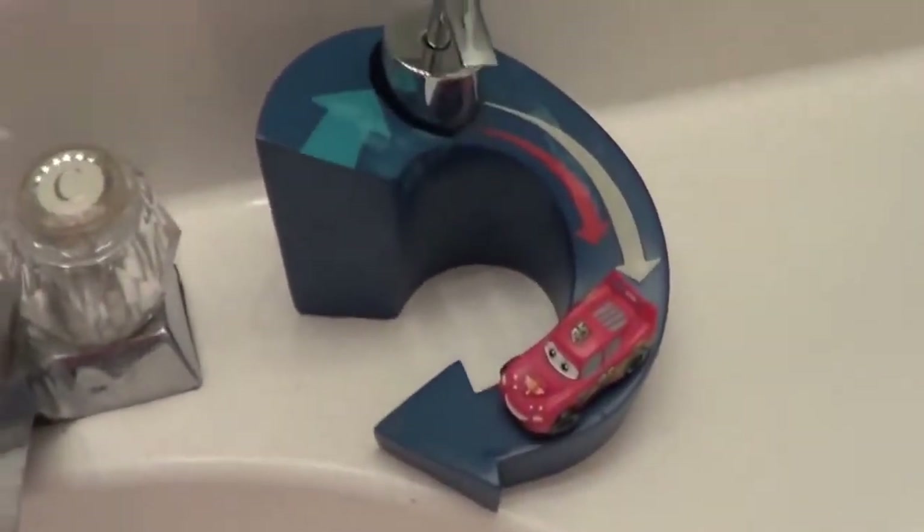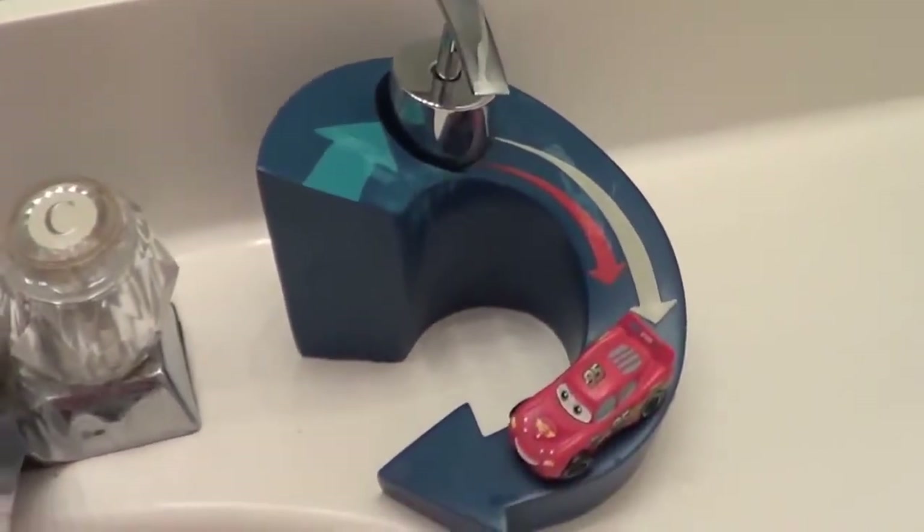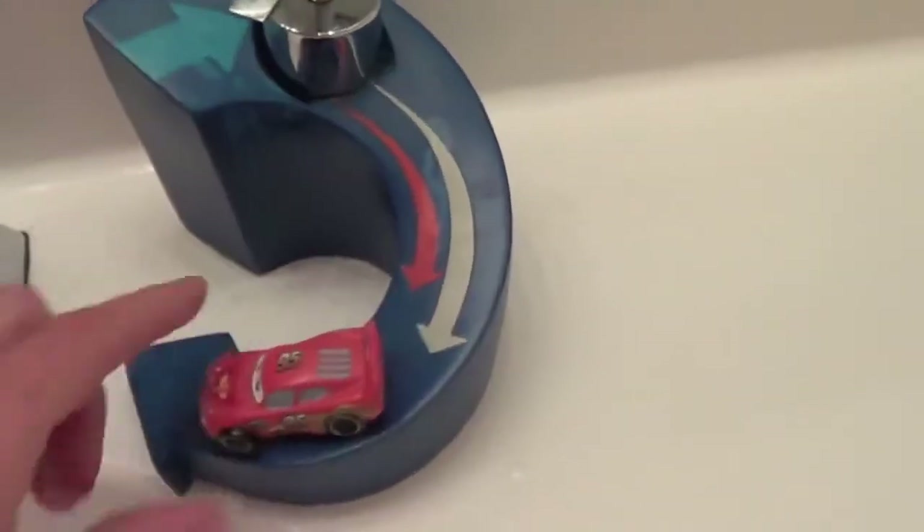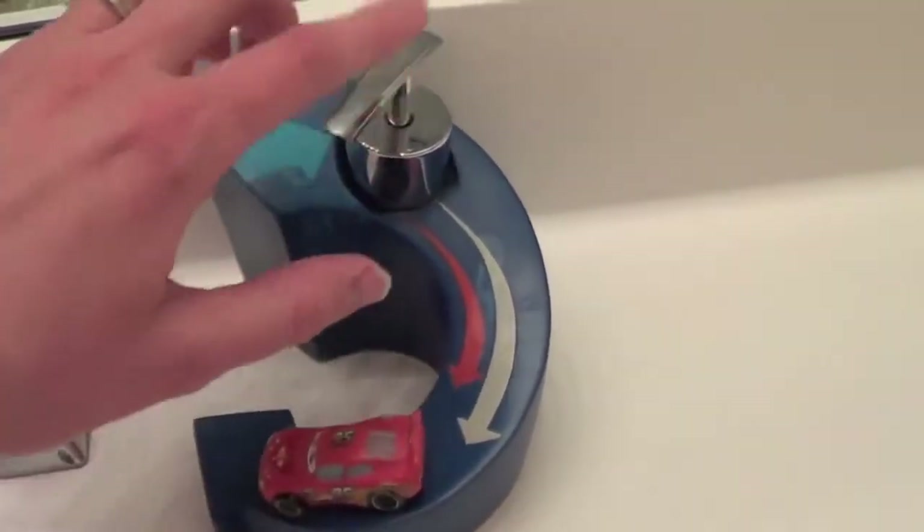We also have from Target a car soap dispenser just for washing your hands. It's fully plastic and Lightning McQueen does not move — that part's metal.